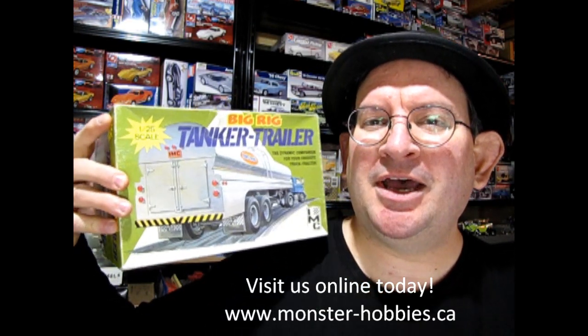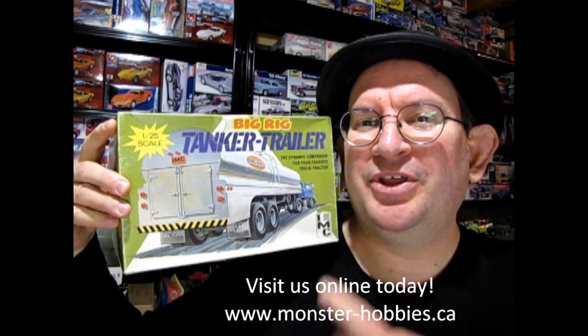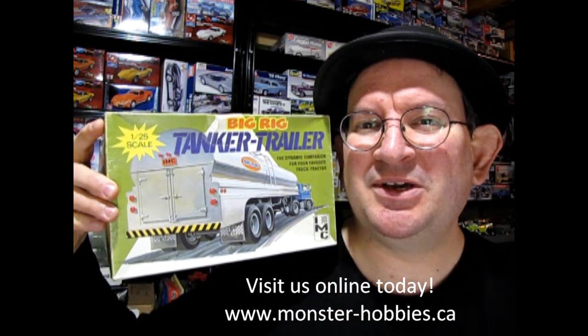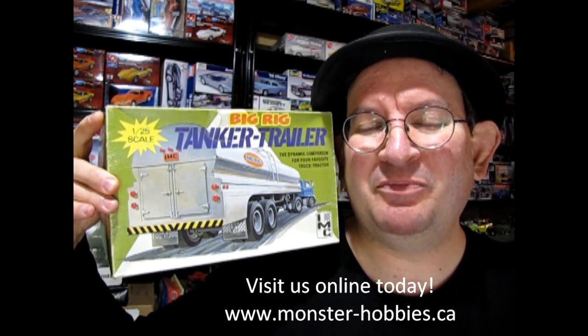Today we are looking at one that I actually had in my hobby shop years ago. I sold this one to my dad years ago and then when my dad passed away I ended up inheriting it back again.